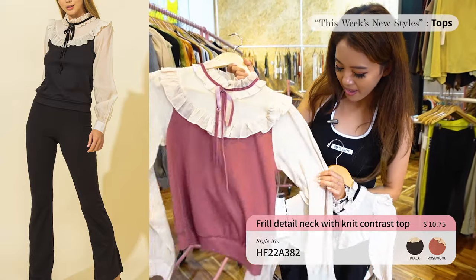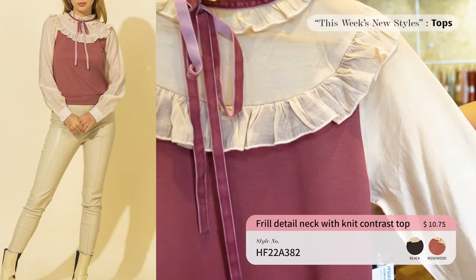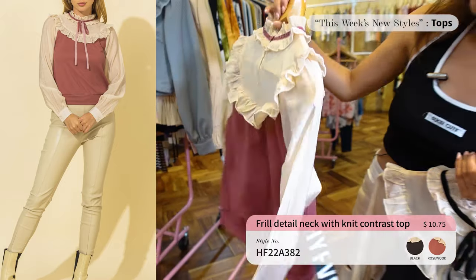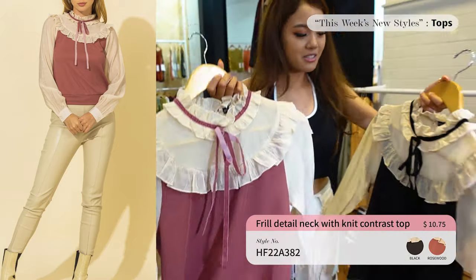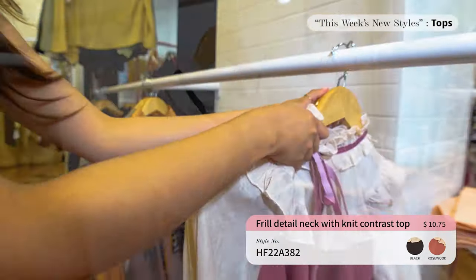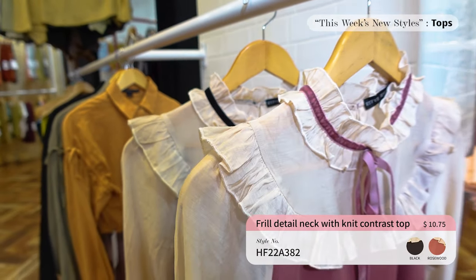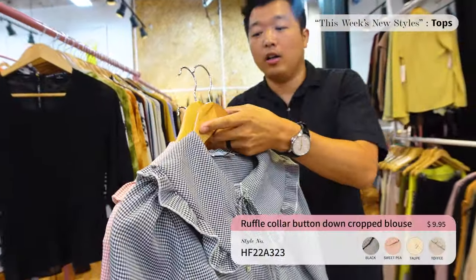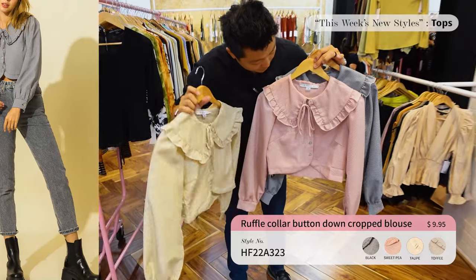Up next we have a High Five top that only comes in two colors — black and rosewood. It's a combo between a knit top and a see-through fabric. I think this is perfect for fall. I love the ribbon detail and the frills, and the back has a little ringlet. So cute — I think I like it in the black.